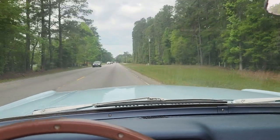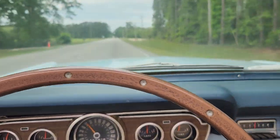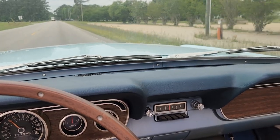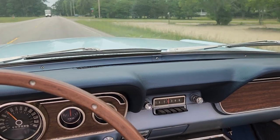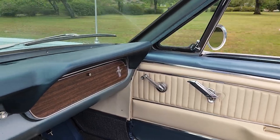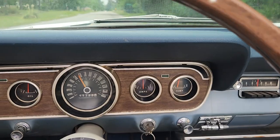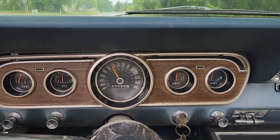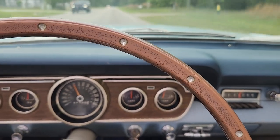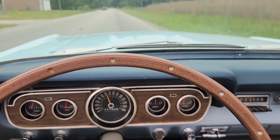Let's run her through the gears and see how she rides down the road. Rides pretty smooth. I personally own one of these in my collection, but boy this one drives nice. Turn signals. Up here we'll make a right-hand turn, go through the gears one more time, and test the brakes.